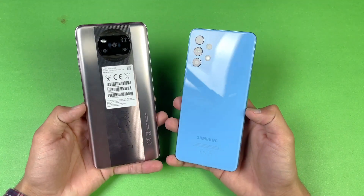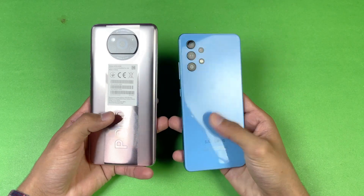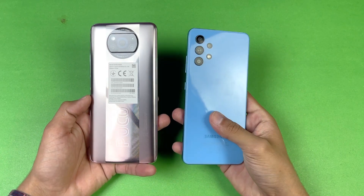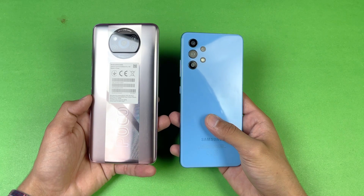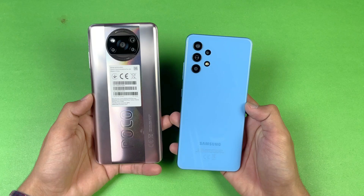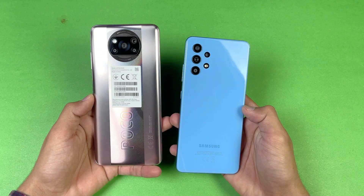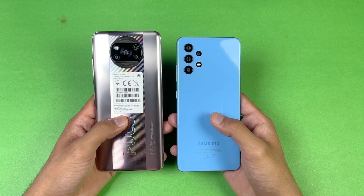Hey guys, what's up — I am back with a brand new video doing a speed test comparison between the Poco X3 Pro versus the Samsung Galaxy A32. The Samsung Galaxy A32 has a MediaTek Helio G80 processor with 6GB of RAM, while the Poco X3 Pro has a Qualcomm Snapdragon 860 processor — a flagship chip from Qualcomm — and also 8GB of RAM.